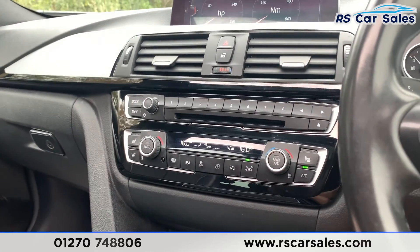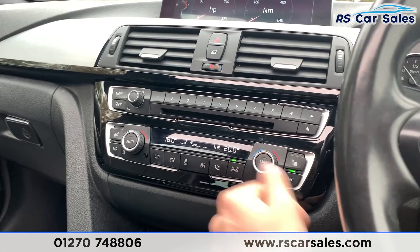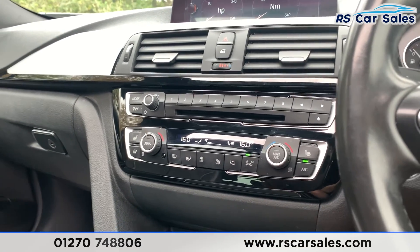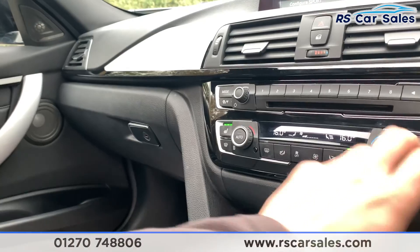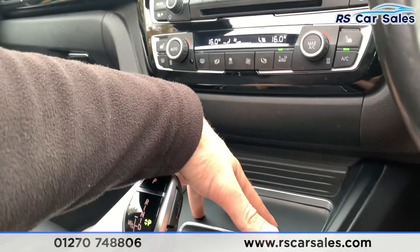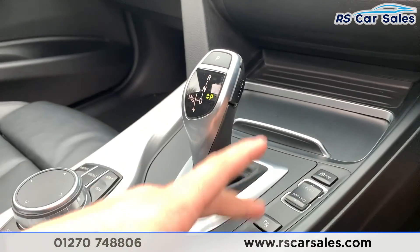Coming down here you do have your dual zone climate control, which works just as you would expect. You can see the ice cold aircon, so for those hot summer days it really makes all the difference. For those cold winter mornings you do also have the heated seats, which warm up very quickly. There's storage just down there — pop it open and you do have two nice sized cup holders, track control on and off, as well as your driver mode select and parking sensors.